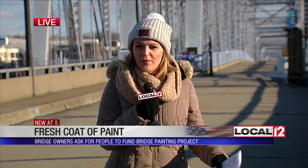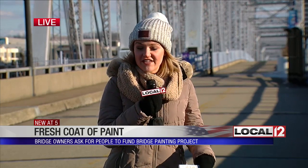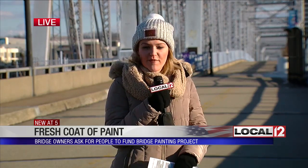Well, Rob and Paula, the idea is to make sure this bridge lives up to its name — Purple People Bridge. And right now it looks a little bit more like the light blue People Bridge. The owner, Newport South Bank Bridge Company, wants to have you help pay for a fresh coat of paint.